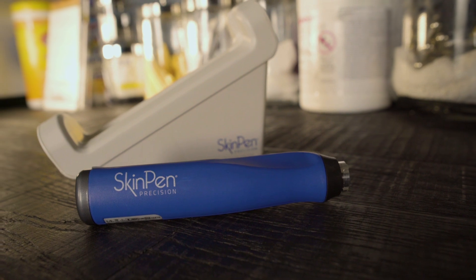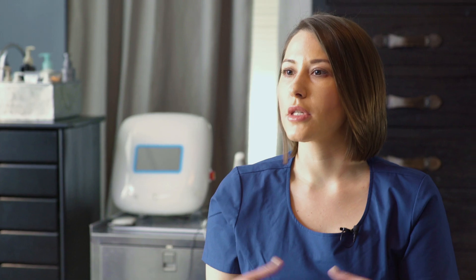Microneedling is a treatment that is specifically for collagen and elastin stimulation. We stopped producing collagen and elastin in around our mid-twenties, so there's a lot of concerns that microneedling can correct.